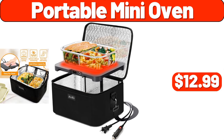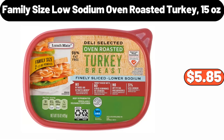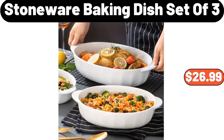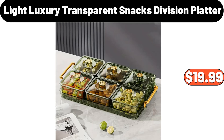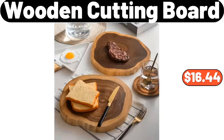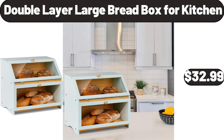Portable Mini Oven, $12.99. Multifunctional Cooking Pot, $19.95. Family Size Low Sodium Oven Roasted Turkey, 15 Ounces, $5.85. Stoneware Baking Dish Set of 3, $26.99. Porcelain Chips and Dip Serving Platter, $16.99. Light Luxury Transparent Snacks Division Platter, $19.99. Wooden Cutting Board, $16.44. 3-PCS Easy-To-Use Fridge Organizer, $1.99. Double Layer Large Bread Box, $32.99.